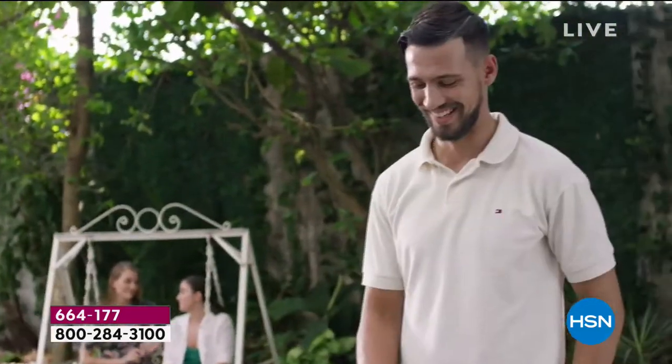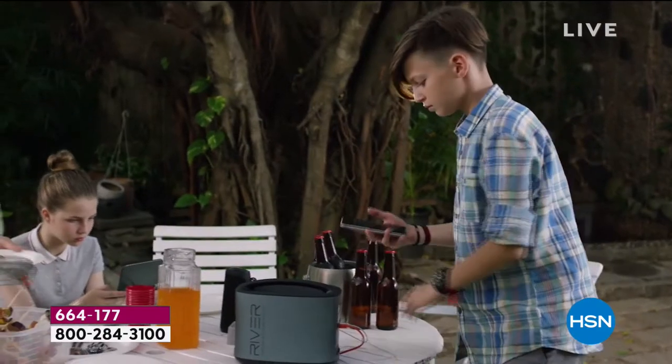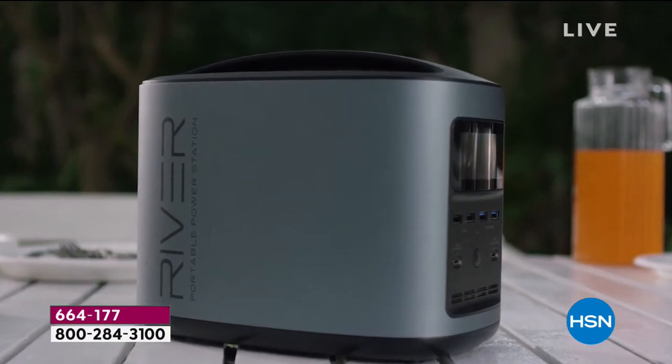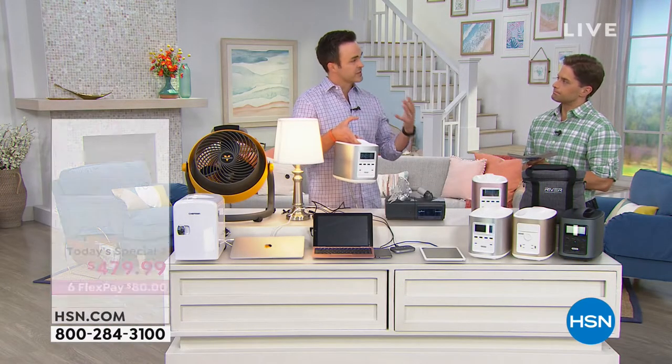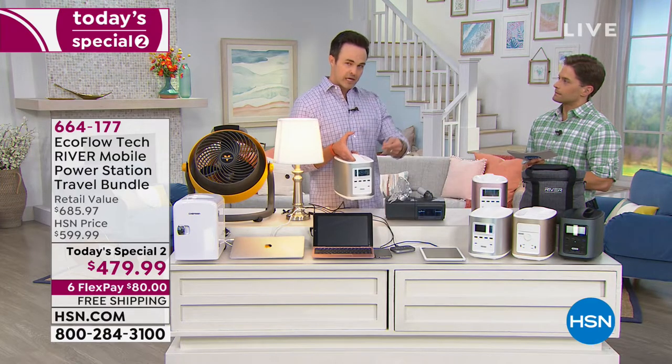There are three ways to charge this: solar panel, wall outlet at home, and your car. It only weighs 11 pounds. There's no gas, no oil, no toxic fumes — it's completely silent, so you can keep it next to your children's bed or in your car with your pets. You don't have to keep it 20 feet outside. After Hurricane Irma, everybody with a gas generator was running out of gas. But with the solar panel charger, even under cloudy conditions, you're making your own charging power — you can go completely off the grid with an indefinite amount of power.